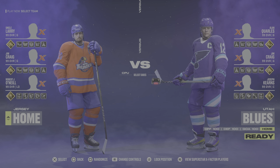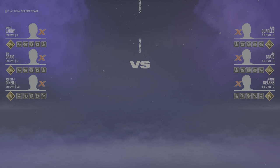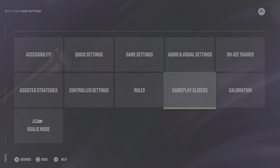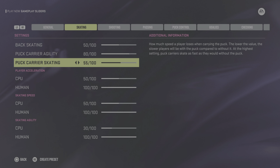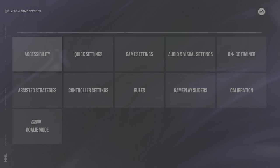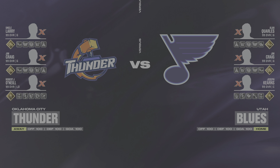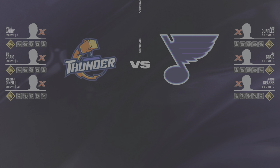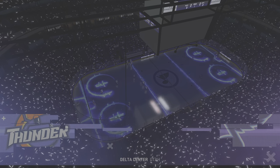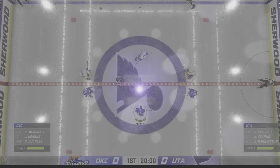Let's go. The energy, the tension, the excitement, the electricity. Let's get ready. Buckle up, everybody. It should be a fun one tonight on the ice for EA Sports.